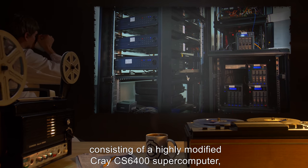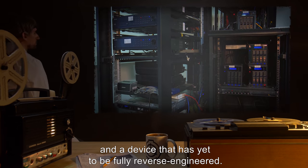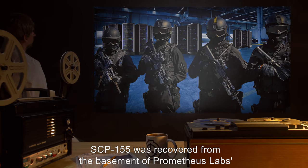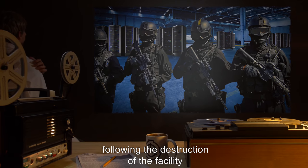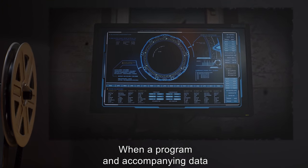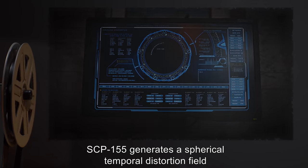Description: SCP-155 is a complex electronic construct consisting of a highly modified Cray CS-6400 supercomputer, a dedicated radioisotope thermoelectric generator, and a device that is yet to be fully reverse-engineered. SCP-155 was recovered from the basement of Prometheus Labs' primary research laboratory by elements of Mobile Task Force Move-4 'Debuggers,' following the destruction of the facility and subsequent Foundation intervention.